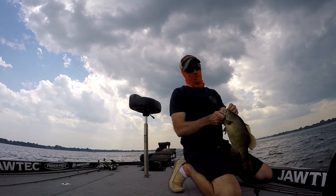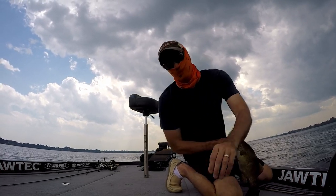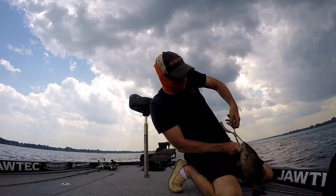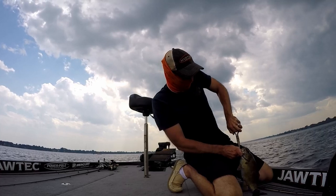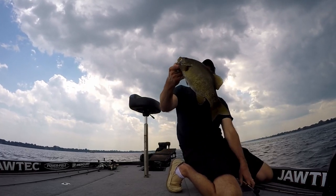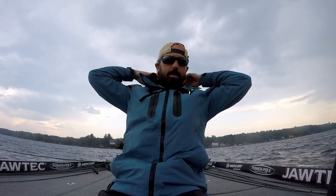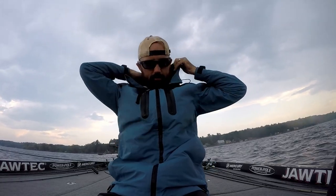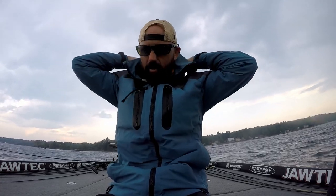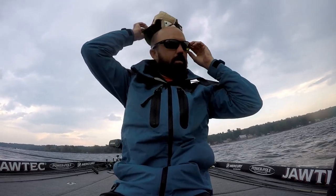Look at the shape of that guy — his mouth ain't big enough to eat a cricket, but his body looks like he ate an elephant. This is kind of tough. It's really windy, the fish ain't biting like I thought, and now we're about to get downpoured on.